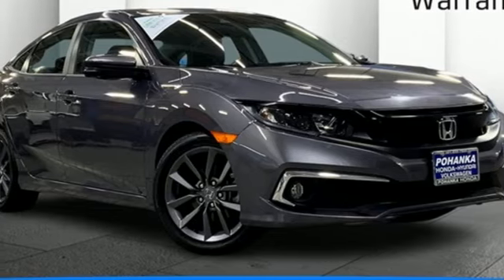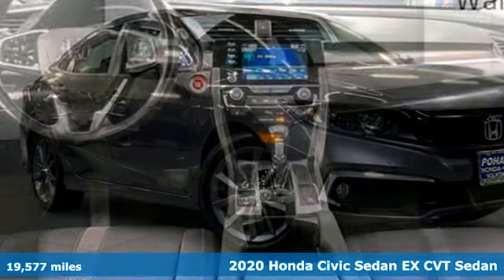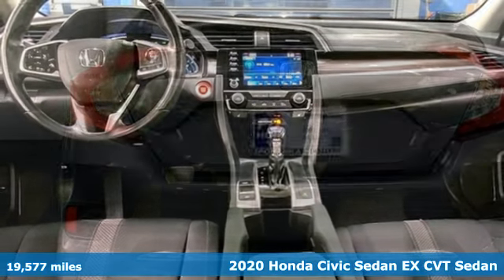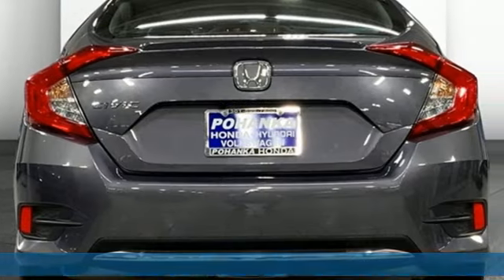Here's a 2020 Honda Civic Sedan. It's efficient and fun. It's practical and fun. The Civic is perfectly suited for your life and fun.